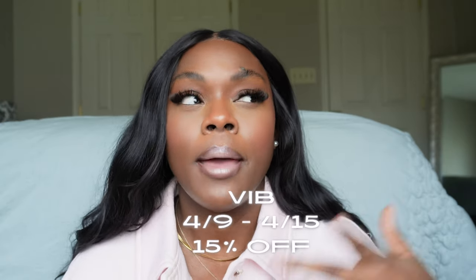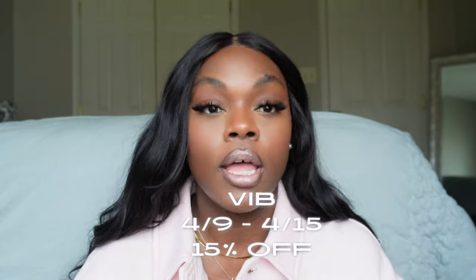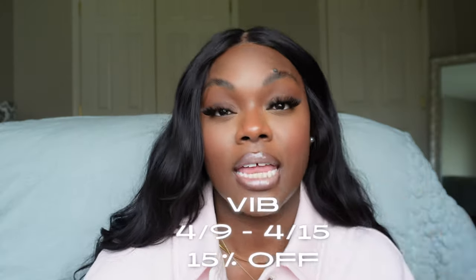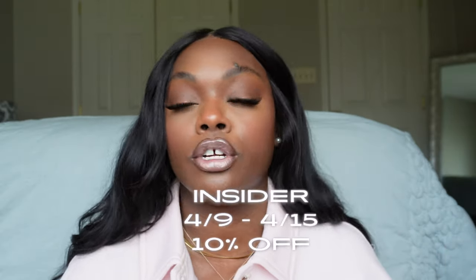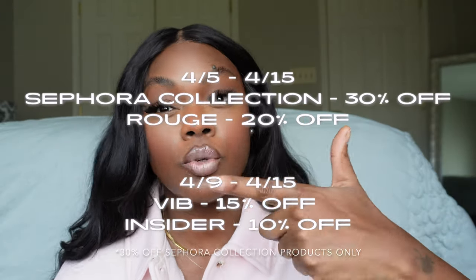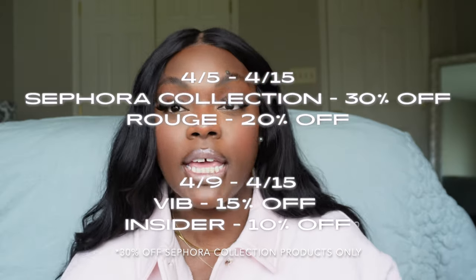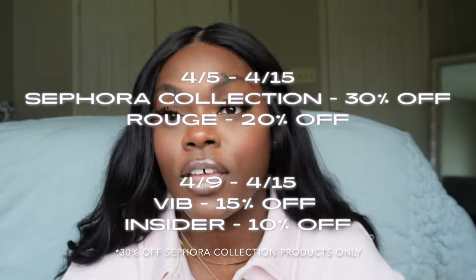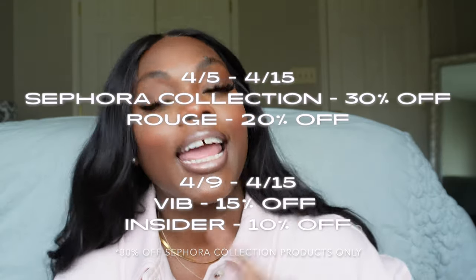Unfortunately, that's your girl — I'm VIB. I really haven't spent that much money on makeup. I work from home, buying products, and I still get PR sometimes, which can make it difficult. Nonetheless, the VIB is 15% off, kicking off April 9th to April 15th. Your final membership level is Insider — 10% off, also April 9th to April 15th. To recap: Sephora Collection is 30% off, Rouge is 20% off, both starting April 5th through April 15th.